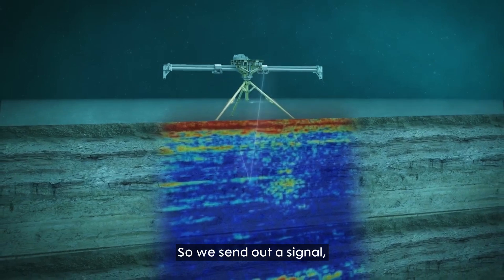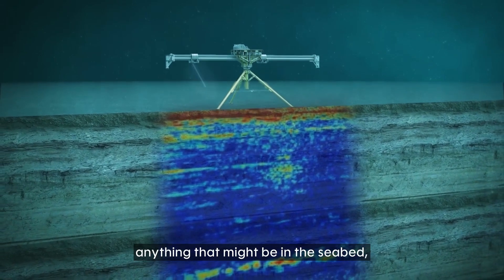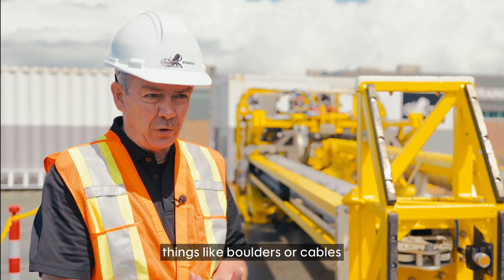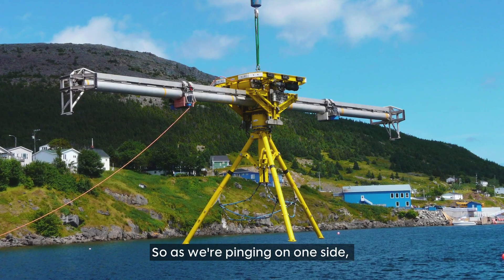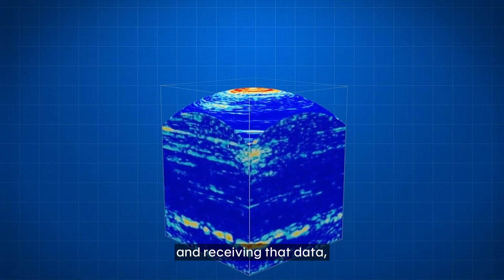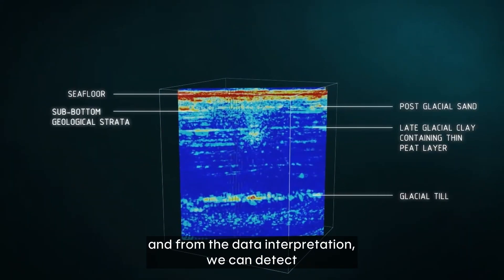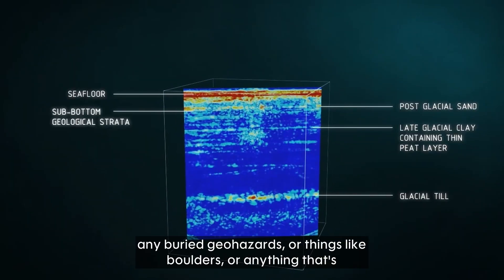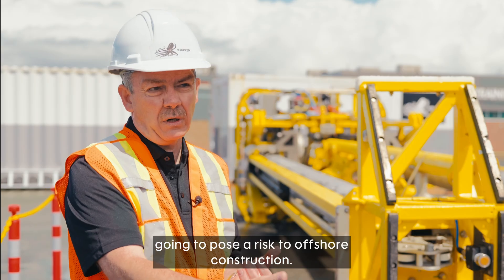We send out a signal that goes through the water, down to the seabed, reflects off of anything that might be in the seabed — things like boulders, cables, or buried geohazards. And then we listen on the other side. As we're pinging on one side, we're actively listening and receiving that data, interpreting it. From the data interpretation, we can detect any buried geohazards or boulders, anything that's going to pose a risk to offshore construction.